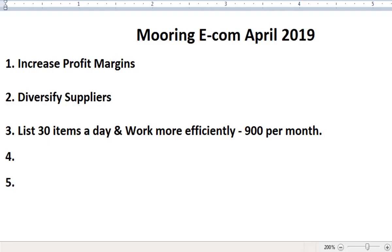I will share the method for how to list those items, because you cannot just copy and paste directly from your supplier — you have to optimize the listings very well. If you cannot list 30 items a day then eBay may not be the right fit for you, because you will not be able to achieve the goals we are setting up in Mooring Ecom.